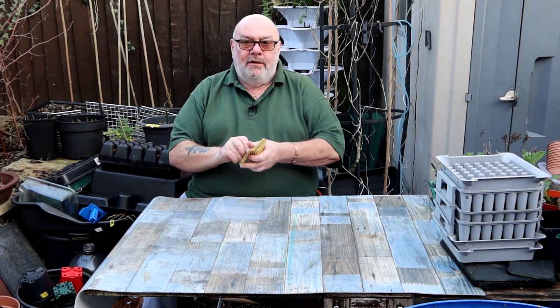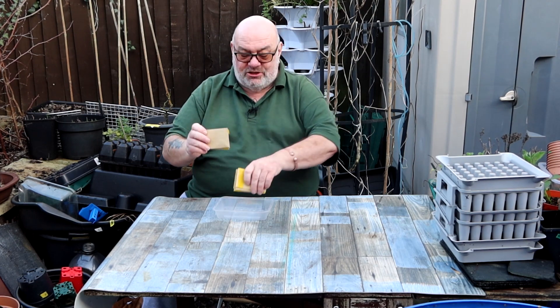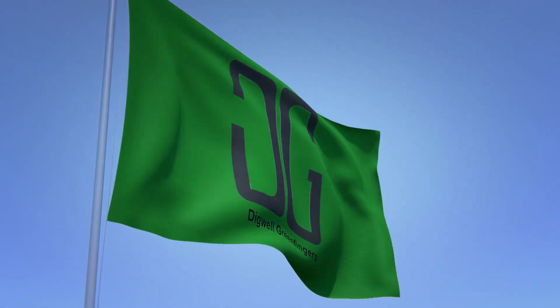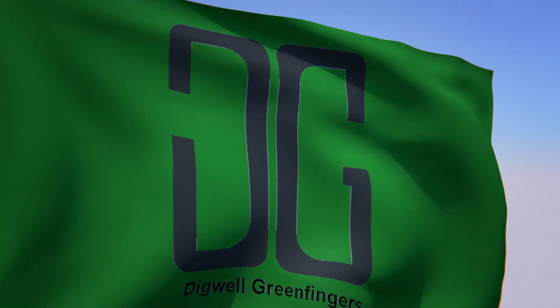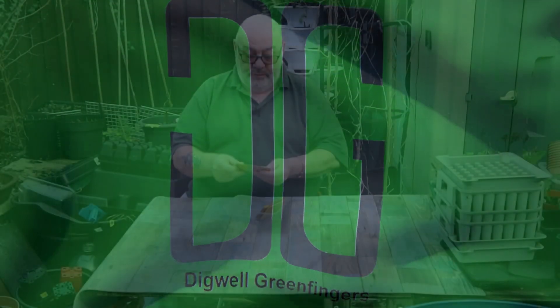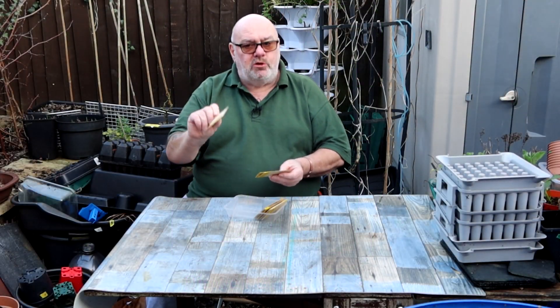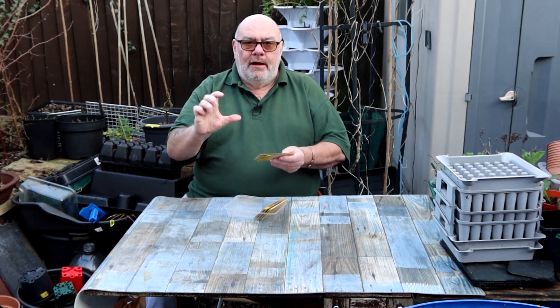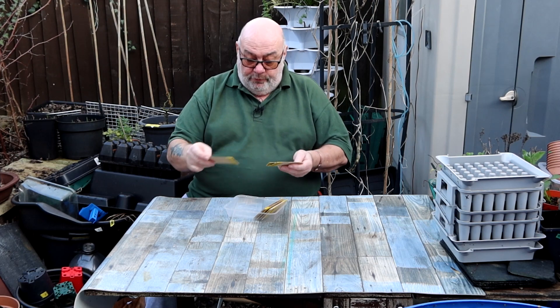He sent me some seeds. I'm going to read these seeds to you and then I'm going to come up with a conclusion, okay? We've got baby boo pumpkins. Now, these are supposed to be very good - little tiny ones, but 20 odd on a vine and they go about 20 foot. So I'm looking forward to those.